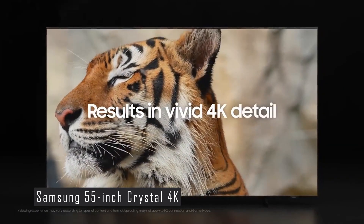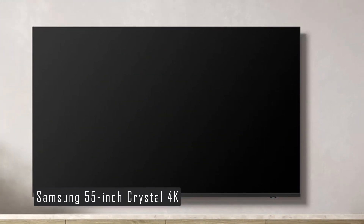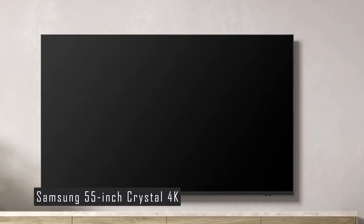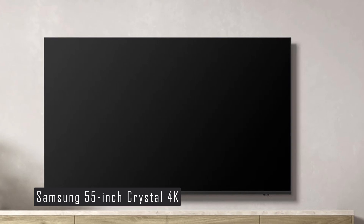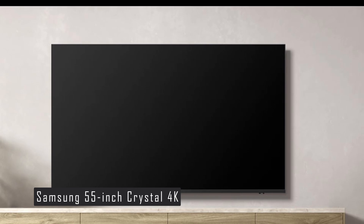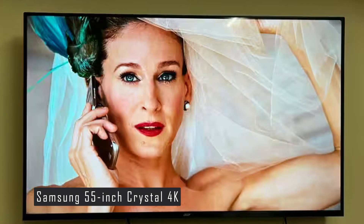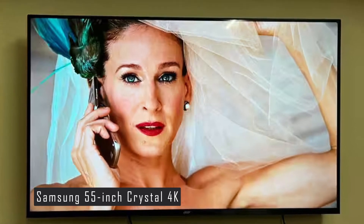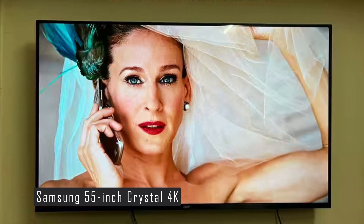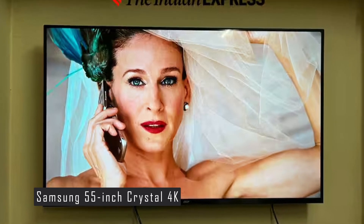The Samsung Crystal 4K NEO Series supports both Amazon Alexa and Google Assistant, making it a great addition to any smart home. It also comes with easy-to-use smart features and a universal guide that combines all your favorite streaming services into one place, at an affordable price for a 4K UHD TV. The Samsung 55-inch Crystal 4K NEO Series offers excellent value for money — high-quality visuals, a range of smart features, and an immersive audio-visual experience. Click the link in the description to find out more.